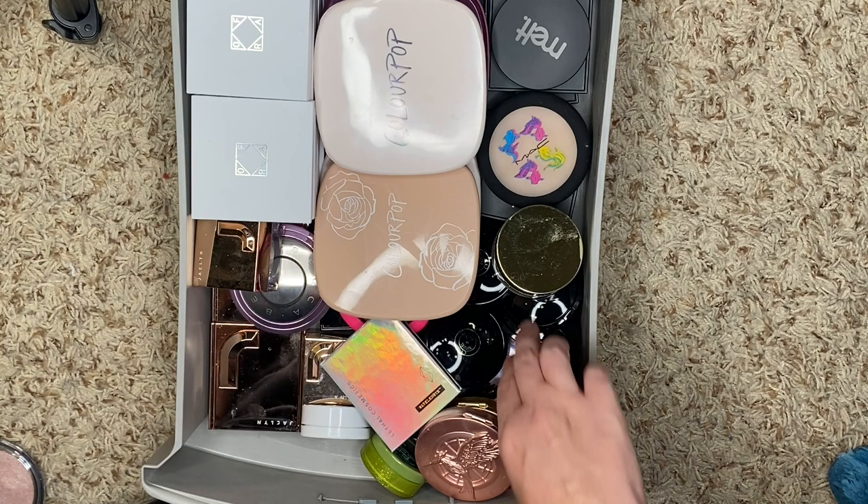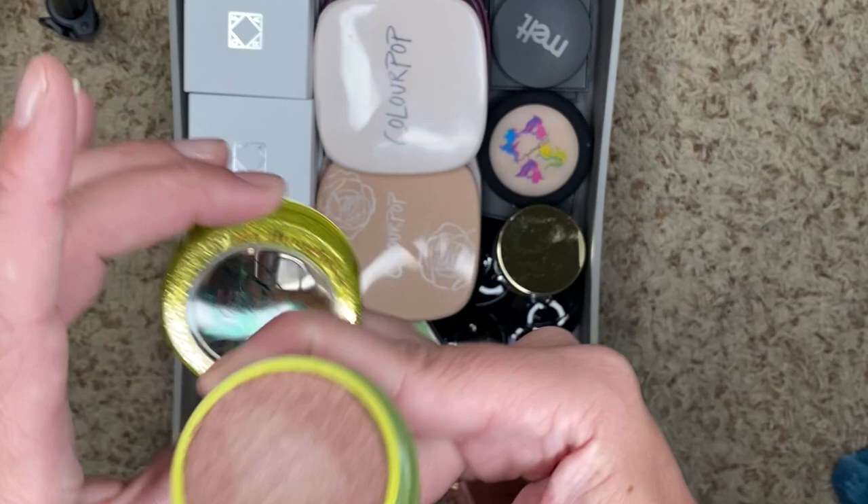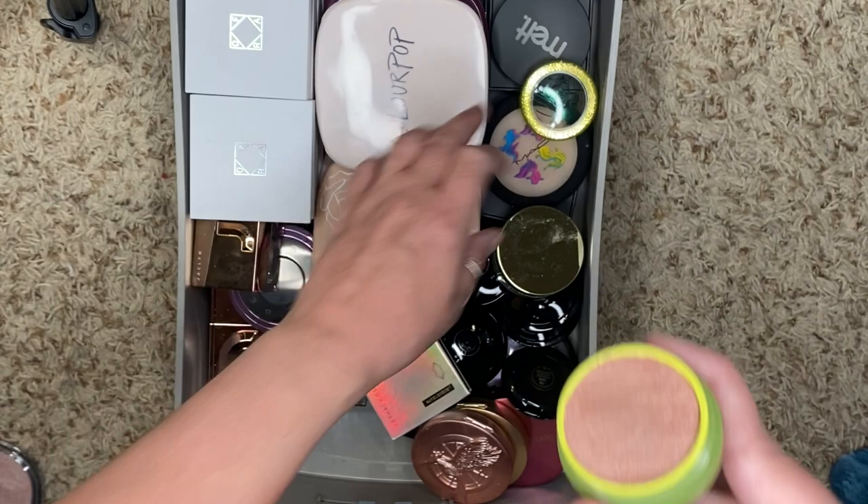It's gorgeous. This is from the Tinkerbell Collection — Super Shock Cheek, this is Happy Thoughts. That one is a little too dark. I thought they did such a great job with the Tinkerbell Collection, but I'm going to destash this one just because it does not work for me.